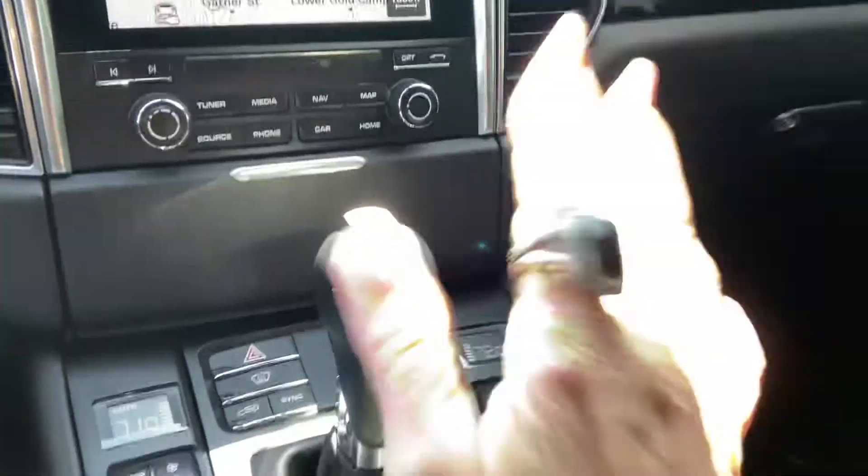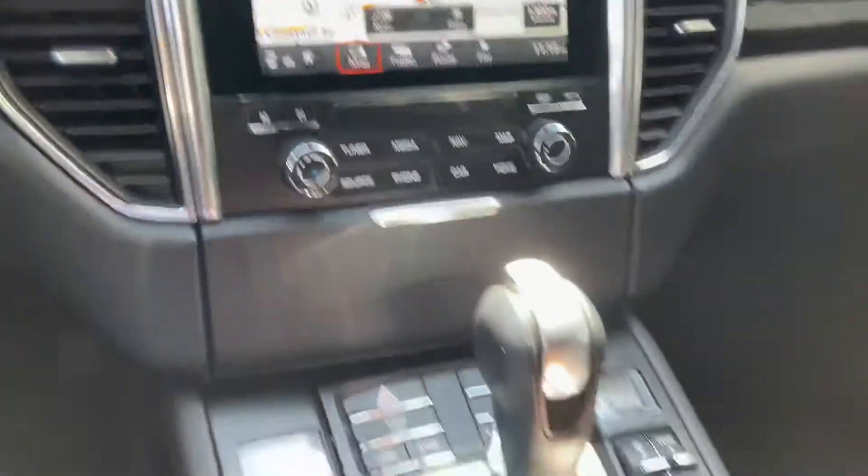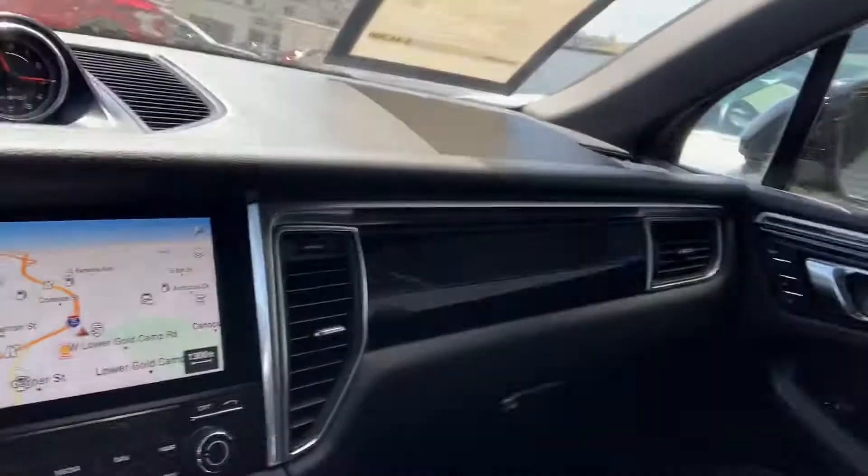You do have navigation, Bluetooth, all that good stuff. You've got your clock right there, heated and ventilated seats. It's got the smoking package just to make it nice and clean right here, but don't worry — no evidence of smoking in here. It smells great.